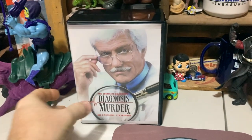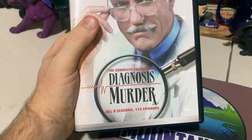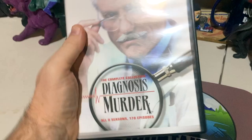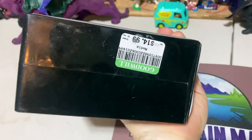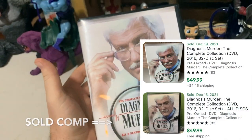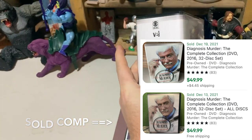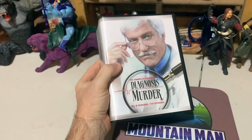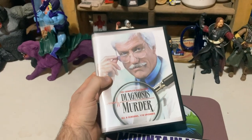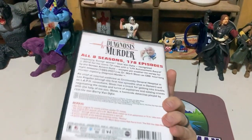On the way out I saw a couple of things. Diagnosis Murder — this is the complete collection, all eight seasons, 178 episodes all in there. I paid $15 for this, and I think we're not going to get rich, but it's probably a $50 set. I'm going to guess it's relatively uncommon — it's an older show, so it's probably a pretty popular grab, at least I'm hoping.